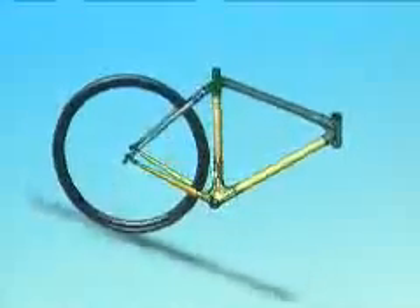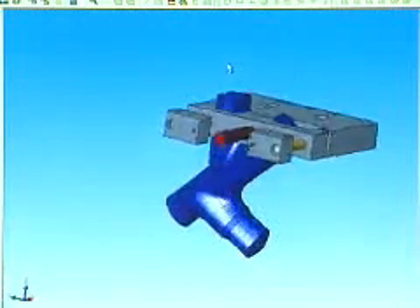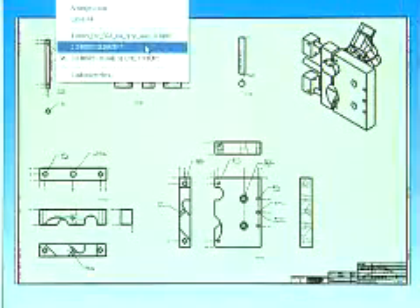We'll take a solid model, bring that into SolidWorks and we can create tooling or we can create prototype parts out of carbon fiber. The functionality is great because you can take a 3D model and instead of having to recreate every line or every curve, we can just drag and drop that right into a drawing template and create our 2D drawings from that.